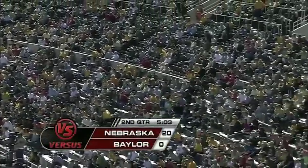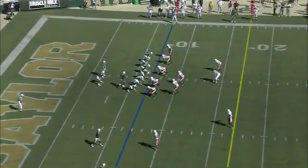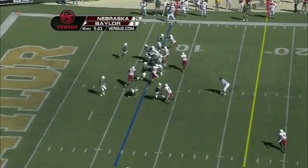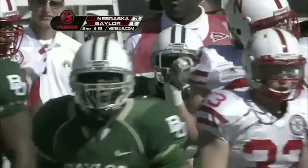Welcome back to Waco, Texas — this is the 12th meeting between Nebraska and Baylor. Nebraska is 10-1 versus the Baylor Bears, with the only Baylor win coming back in 1956. Baylor has the football with 5:02 left in the first half — Newby with the run. Coming into that play, Baylor had only 69 total yards of offense in this football game.